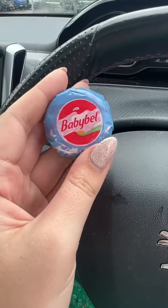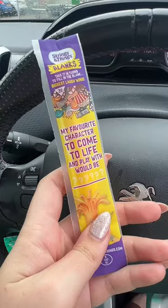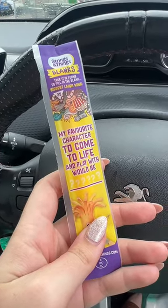Then for some protein I had a Babybel and cheese string — good snacks for on the go.